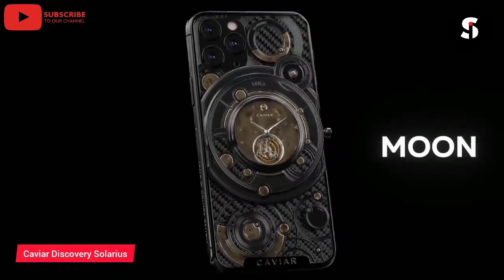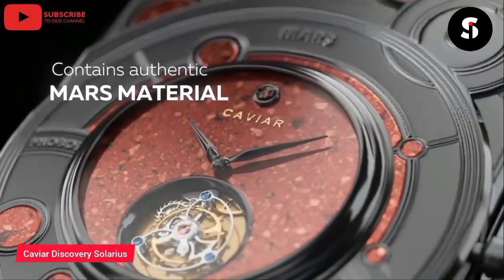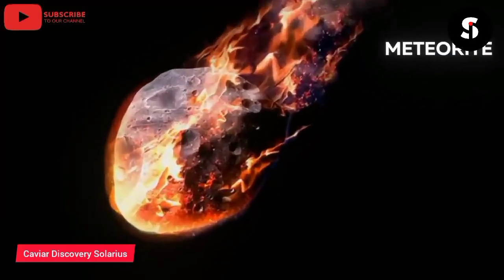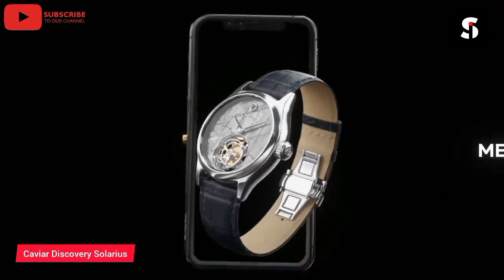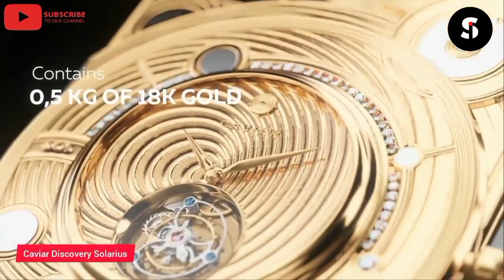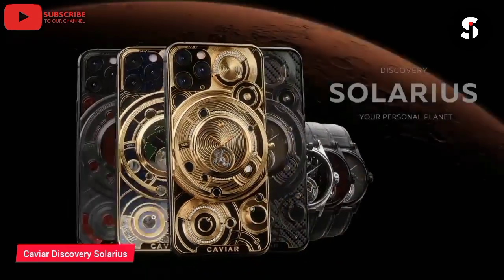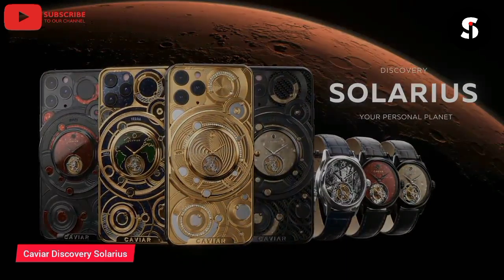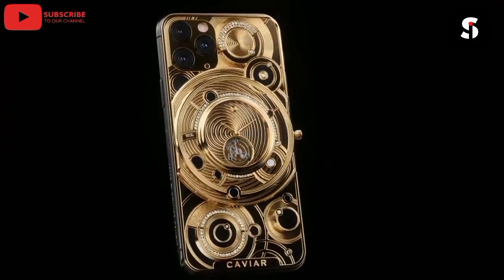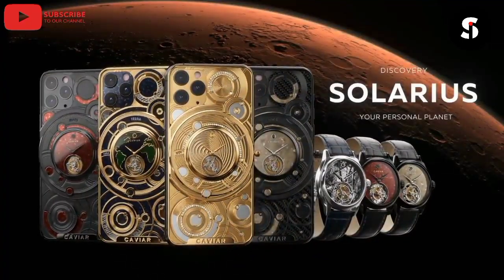The Caviar Discovery Solaris is a luxurious and unique smartphone designed to make a bold statement. It features a sleek and stylish design crafted from the finest materials, including a 24-karat gold-plated case, a back panel made of black and titanium, and a camera frame made of white gold. The phone also features a unique engraving on the back panel, which adds to its exclusivity. The Caviar Discovery Solaris is powered by the latest Android operating system and comes with advanced features, including a large 6.7-inch Super AMOLED display, a quad-lens camera system, and 5G connectivity. The phone is the perfect choice for those who demand the very best in luxury and style.